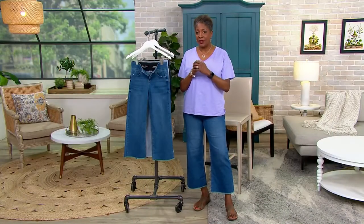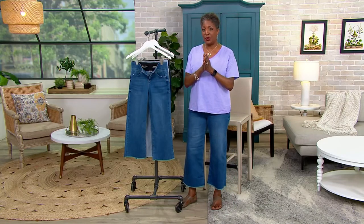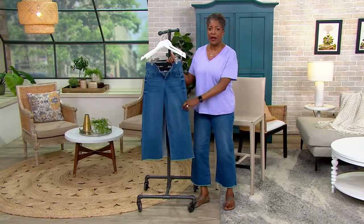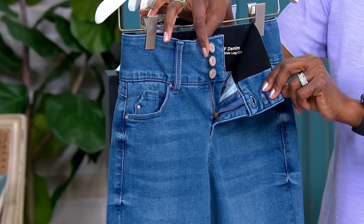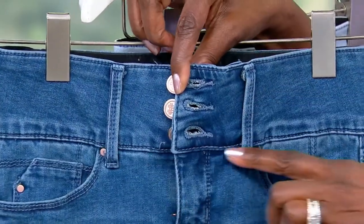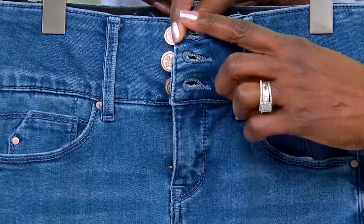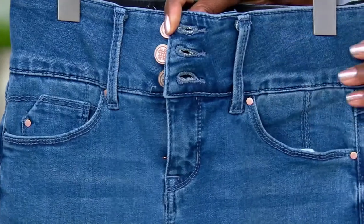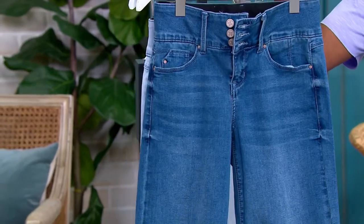Lori came to QVC with her denim, which was the signature of her collection, and has made that into the foundation of so many outfits. She adds attention to detail that takes it to the next level. Instead of just a plain waistband, this is all stretched — even though it looks like a little two-inch zipper, it's built into the overall rise of the jean, making them look more contemporary while adding smoothing over the midsection. Everything very intentional, done to make you look your best.